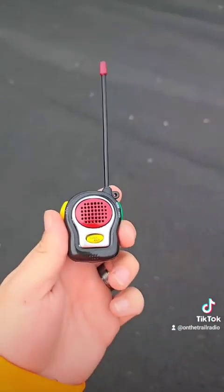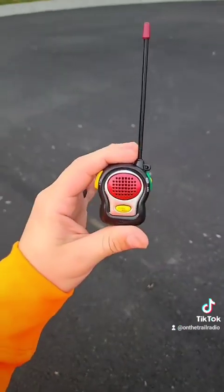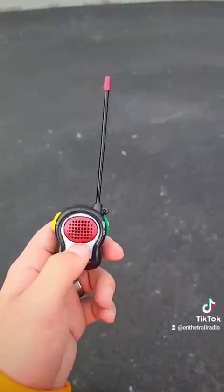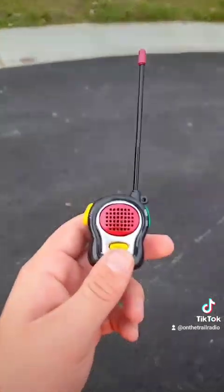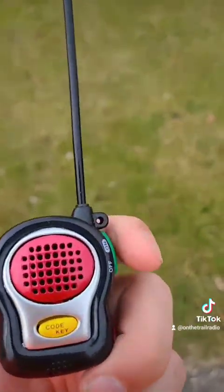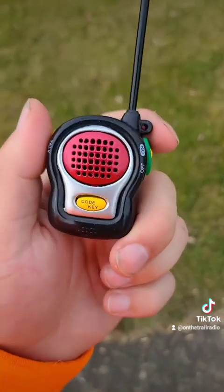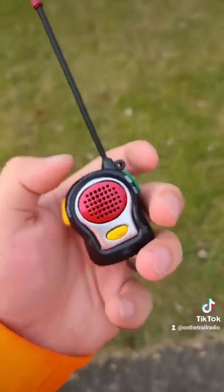I believe it when it said it only goes 100 feet. Getting a little bit closer and we're still not hearing each other — it seems to be wildly ineffective. Well here we are 30 feet away, we'll try this again. Can you hear me now? There you go, that was the five count. You could probably hear the wind better than you can hear the radio.